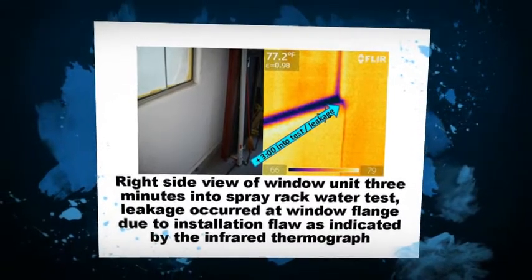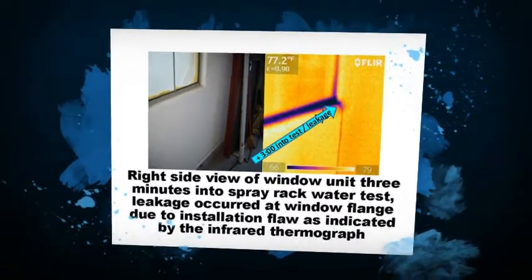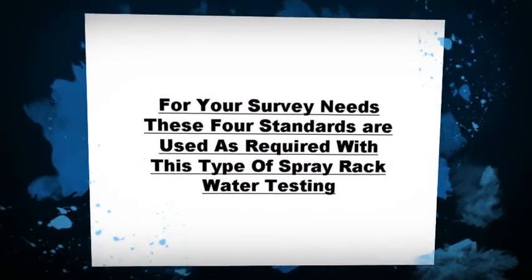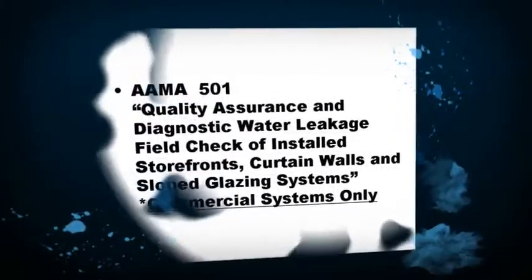The second reason is for forensic purposes, where a window or door is known to leak and the test procedure is conducted to determine where it leaks and at what pressure.